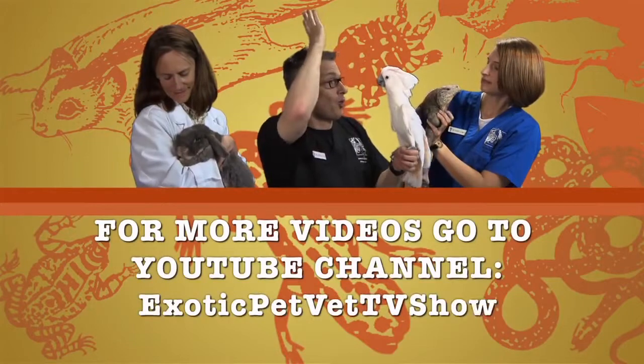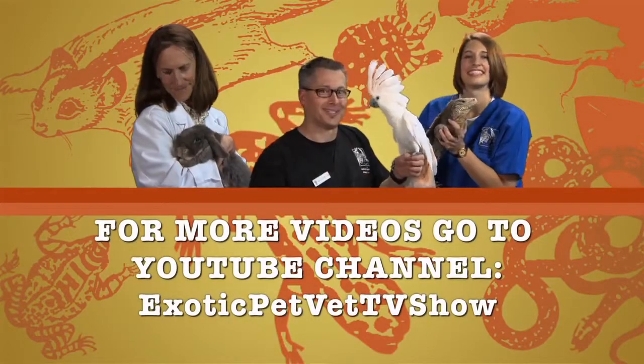That's all for today. I'm Dr. Stacey Leonetti from Avian and Exotic Animal Care in Raleigh, North Carolina. If you're interested in learning more smart facts about different animals, please subscribe to our YouTube channel, Exotic Pet Vet TV Show. Thank you!